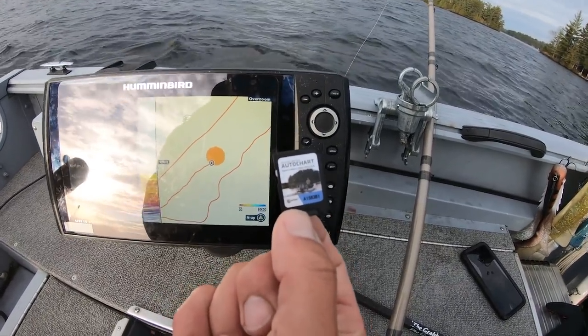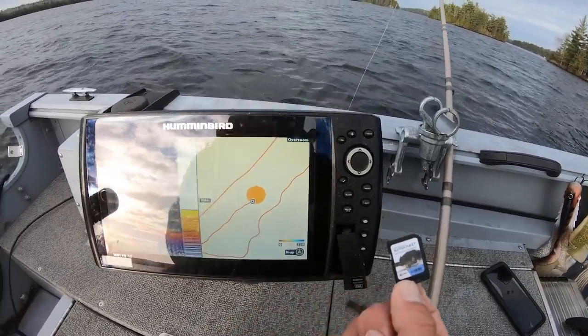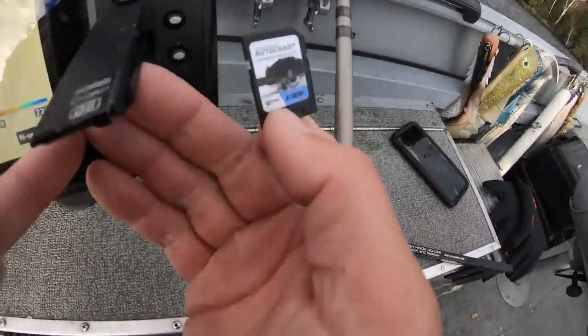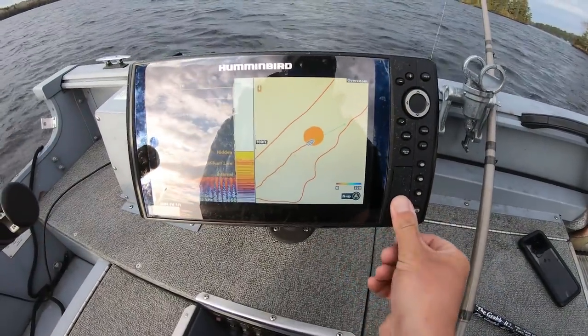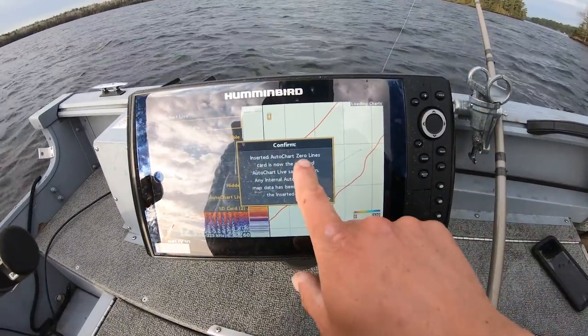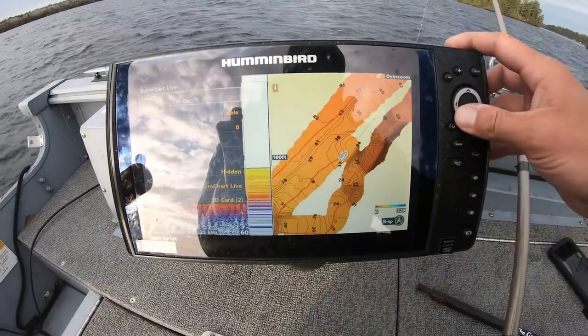You can graph on a single AutoChart chip for basically a whole lifetime. I've run this thing every single day guiding for the last three years and I've yet to come close to filling it. So as you can see it's just a big blank screen — all that information is on this chip — and as soon as I re-insert it into my graph and boot up with AutoChart lines selected and save location yes, all this information comes back up.